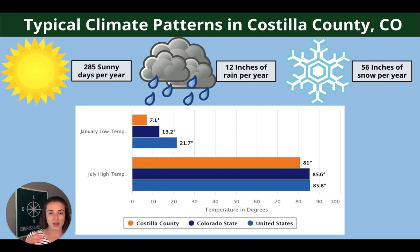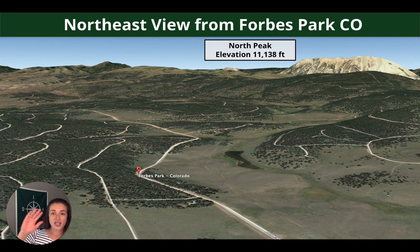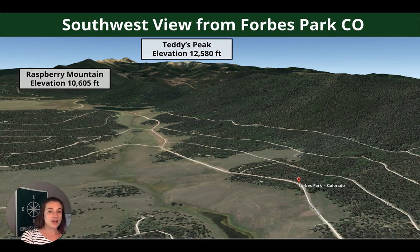Forbes Park is in a really cool spot of southwestern Colorado, kind of tucked away in its own valley surrounded by mountain peaks. There is a lake in the park — Forbes Park Lake — you can see it here. Looking northeast from the middle of Forbes Park you can see North Peak. Spinning to the northwest you can see Blanca Peak, Mount Lindsay, and Slide Mountain. And spinning around to the southwest you have Teddy's Peak and Raspberry Mountain.